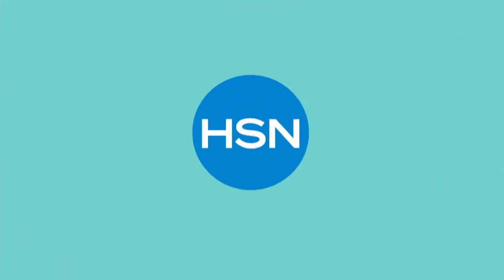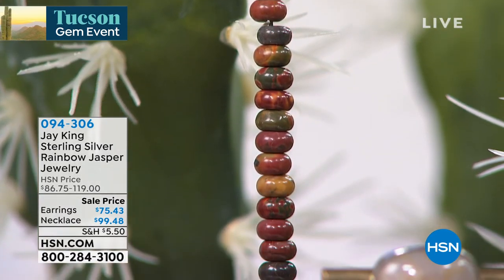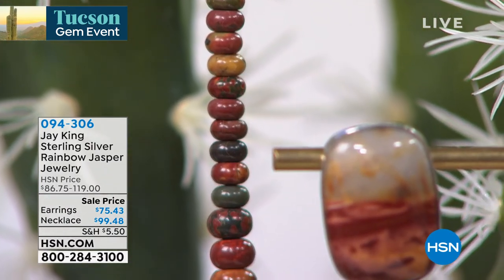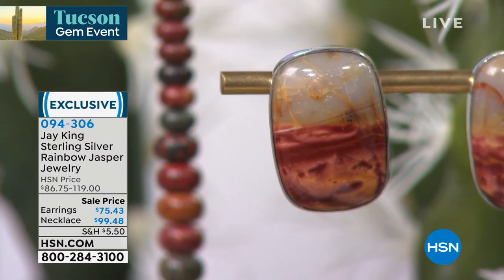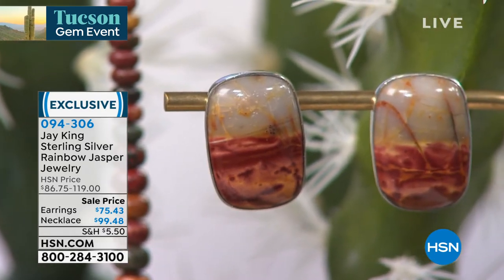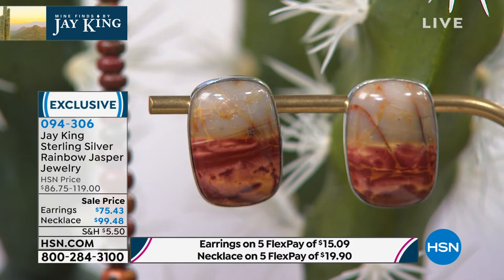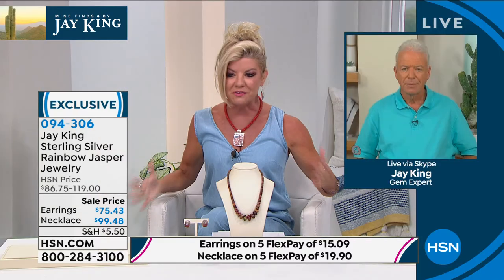We showed you the rainbow Jasper — just a little preview — and it was a hit right off the bat. You're not going to see this, especially in this size. It's at a special event price: $99 for the necklace, five flex payments under $20. The dynamite earrings are cushion cut, about seven-eighths of an inch in length, also at a special feature price of $75.43. Item 094306. Rainbow Jasper — it's like the best of all colors of Jasper in one piece, and no two are going to be alike. You'll see from the earring — every single one is completely special and completely different.